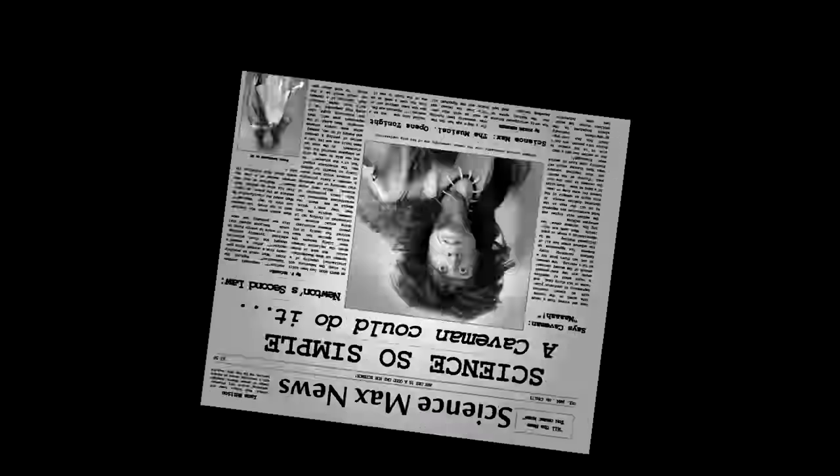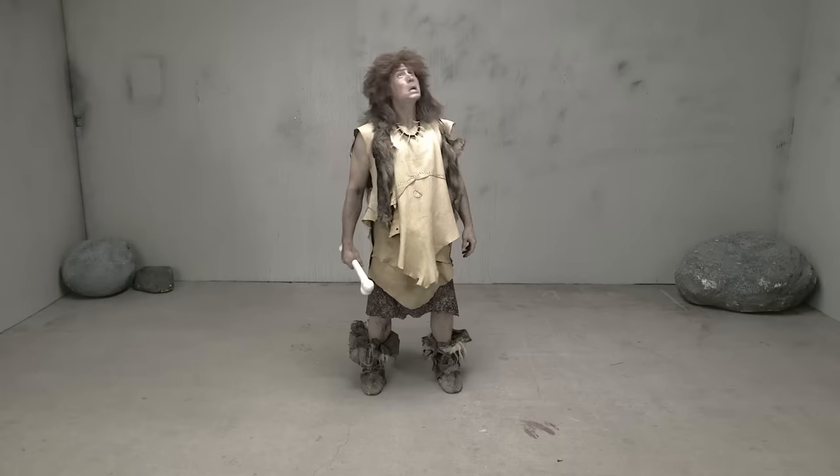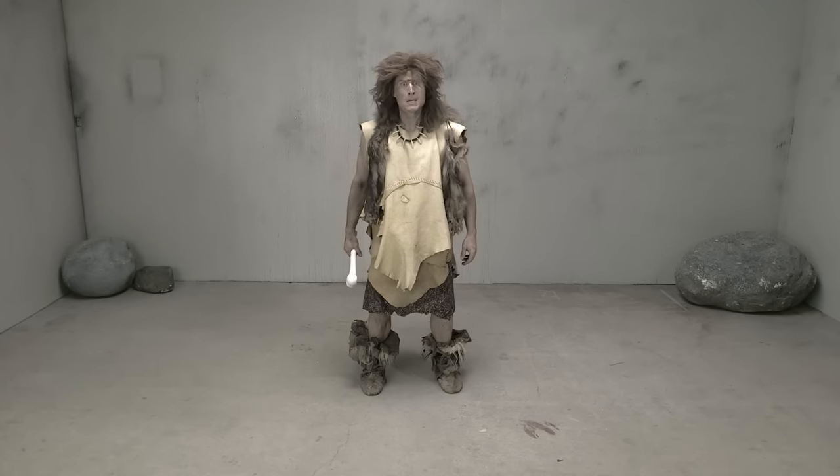Now it's time for Science So Simple, A Caveman Could Do It. This is a caveman. Today we're going to teach this caveman how to build a strong structure.